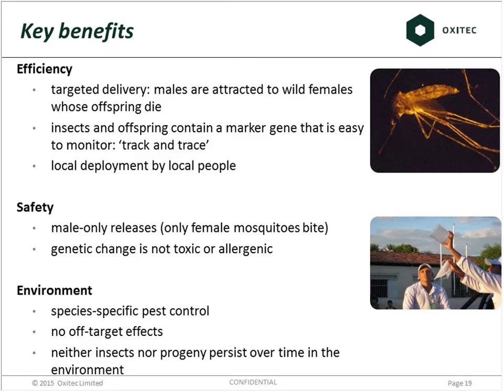A nice feature of this is you are using local employment — you're not shipping chemicals from Switzerland to a country; you're employing local people to develop a local solution. It's very safe: we're only releasing male mosquitoes. The genetic change we've made effectively blocks reproduction — it's not toxic or allergenic, it's species specific. With a chemical you'll probably kill a lot of non-target insects. With this approach you don't have those off-target effects. The insects we release die and their progeny die, so nothing persists in the environment over time.